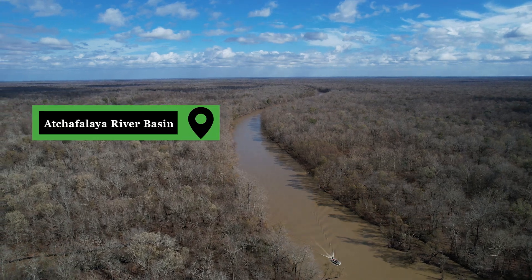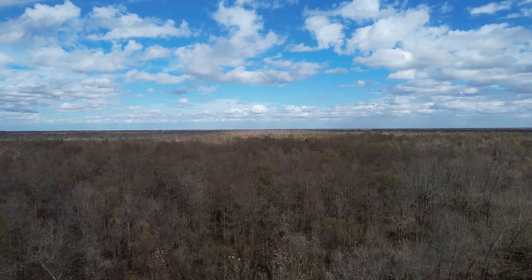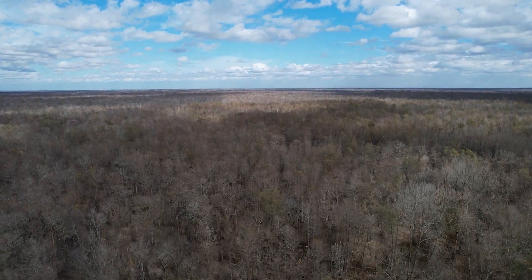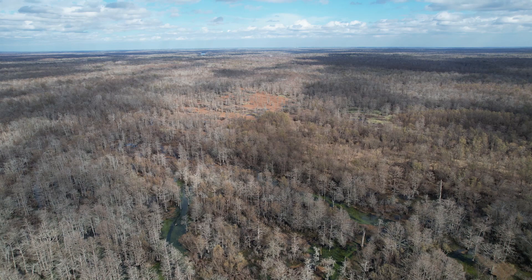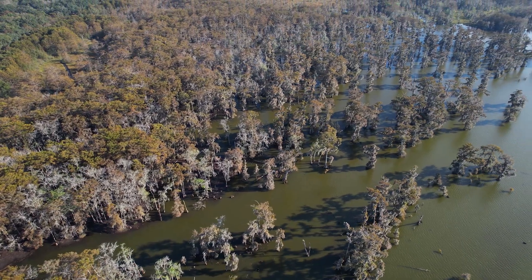The Atchafalaya River Basin is important not only locally, but it's important to the world. We're sitting in a million acres of unbroken wetlands here. There's about 850,000 acres of floodplain wetlands and about 150,000 acres of coastal delta marsh.